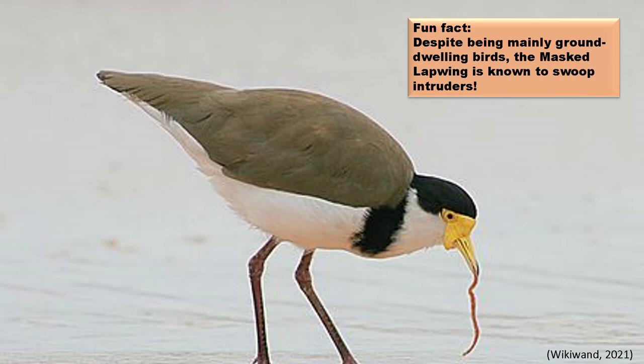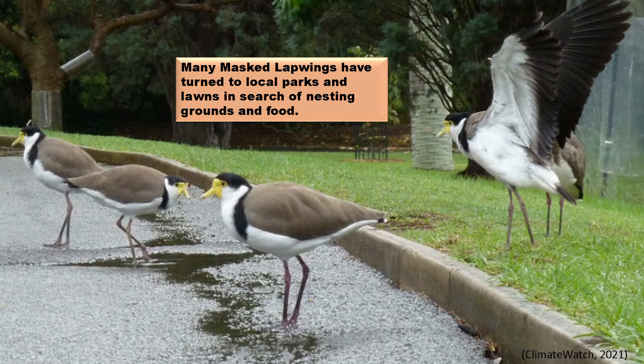The masked lapwing gets its name from the bright yellow wattles on its face and the lapping sound its slow wingbeats make.